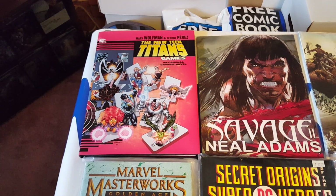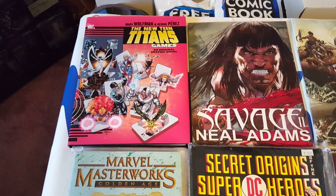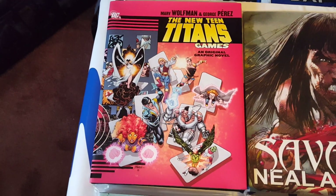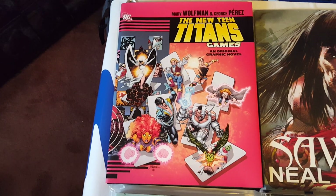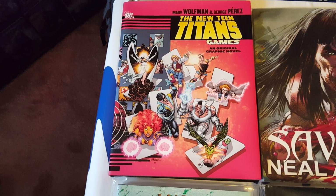Hello again, it's Hammer from Hammer Free Collectibles here with another video. Here are some of the books and magazines that were in the boxes. Here is the hardcover of the new Teen Titans game — it's called Games. It's an original graphic novel, which is a nice read.